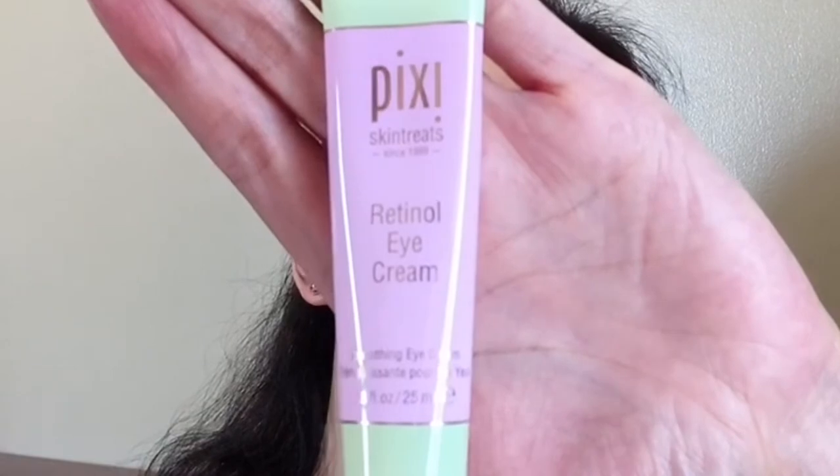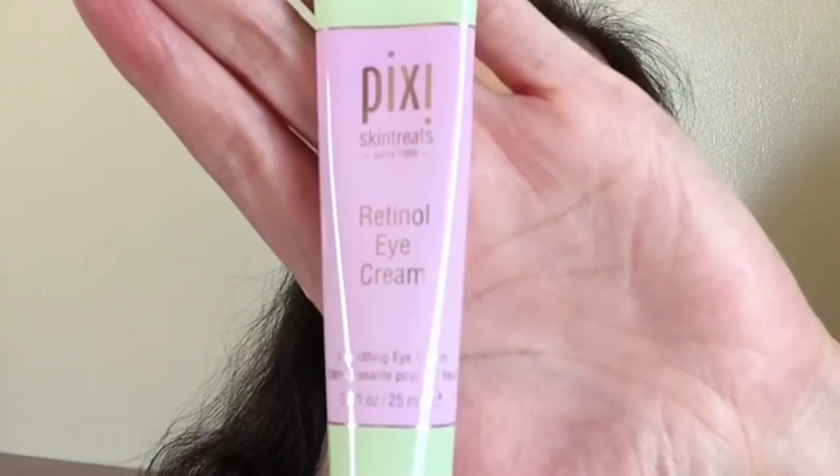Next is this Pixie Skin Treats Retinol Eye Cream. I love this because you just need to apply a small amount around your eye, and the effect is fast — after application, after a few minutes, the skin around my eyes feels tightened. So I love this Pixie Retinol Eye Cream.